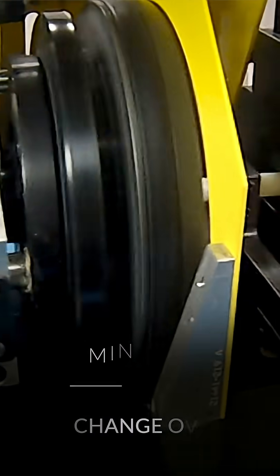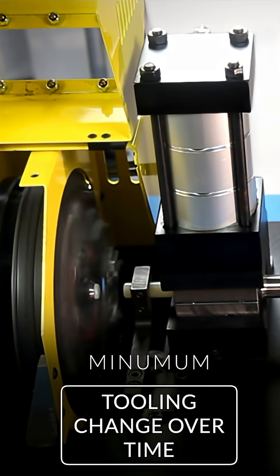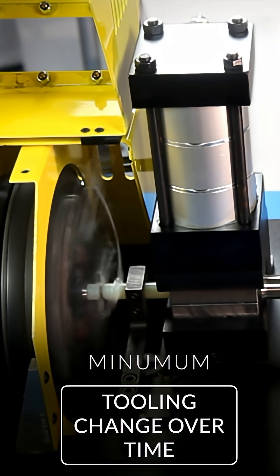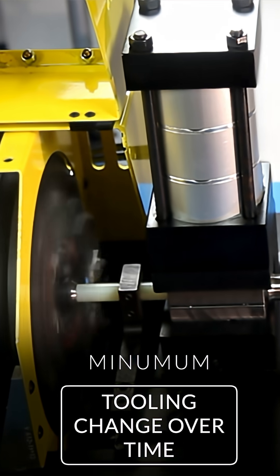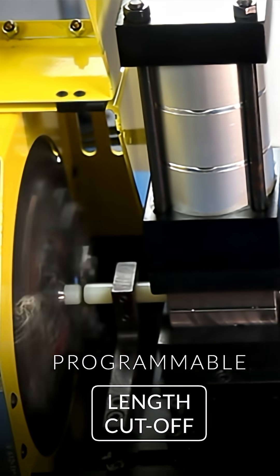Easy to program, standard with all safety guards, and features minimal tooling changeover time to keep your production running efficiently. Powered by a microprocessor controlled system with a programmable material feed rate and programmable part cut length, you can even change lengths on the fly.